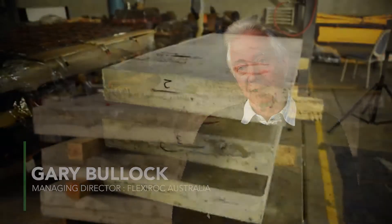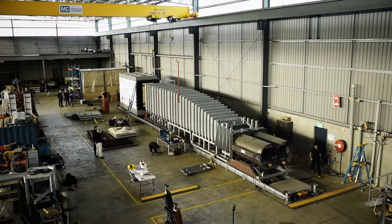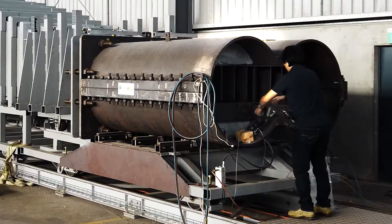We're at the University of Wollongong Blast Simulator and we've just witnessed our composite panels — protective flex panels — subjected to a 200 kilopascal load.